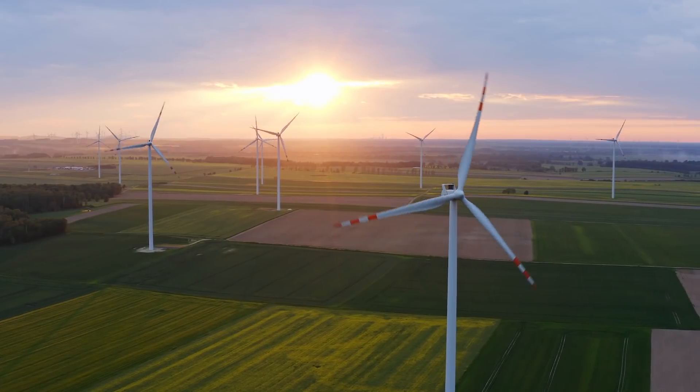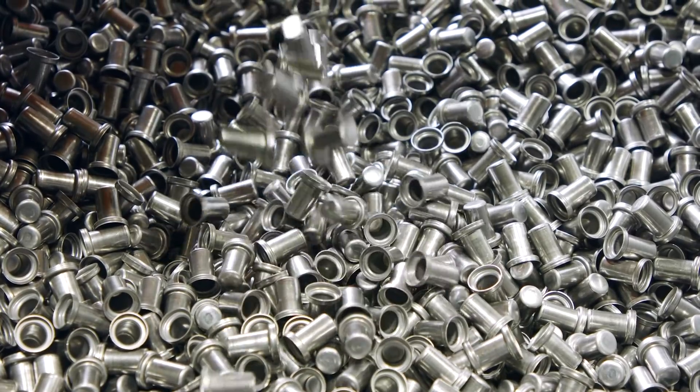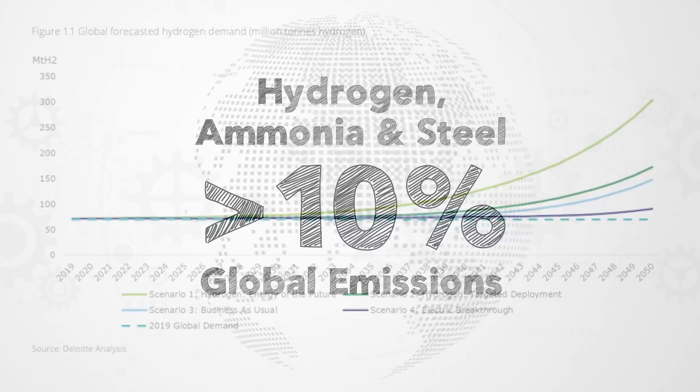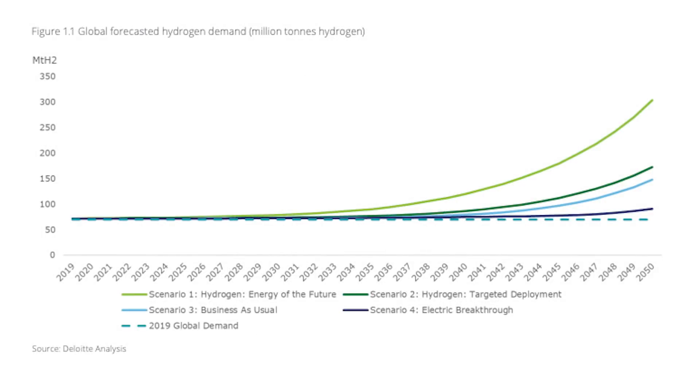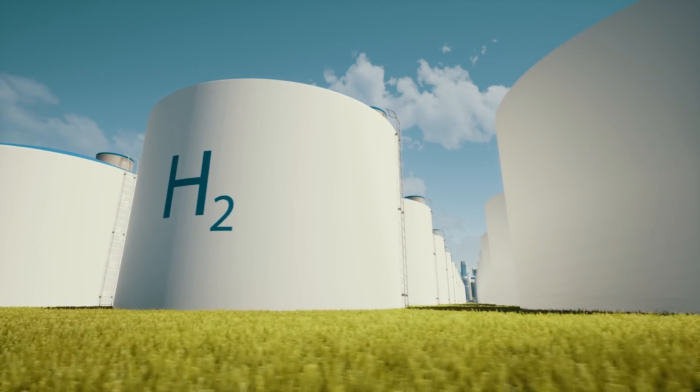We've made a lot of great progress recently developing green versions of materials that have been traditionally highly polluting. This includes green versions of commodities like hydrogen, ammonia, and steel. Between those three, they currently make up over 10% of global emissions — and that's at today's level. Each of those three are likely to be used more as we transition towards net zero, so getting green versions of these materials will be a significant part of our transition to a carbon-neutral economy. But if we want to use these green commodities, we need a way to trust that they are actually green.